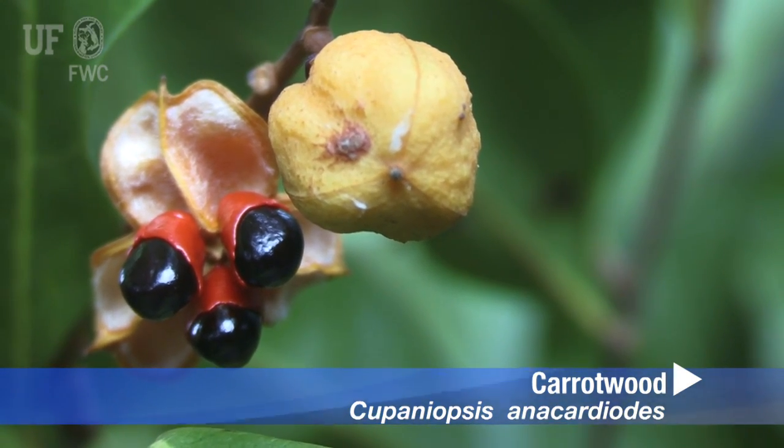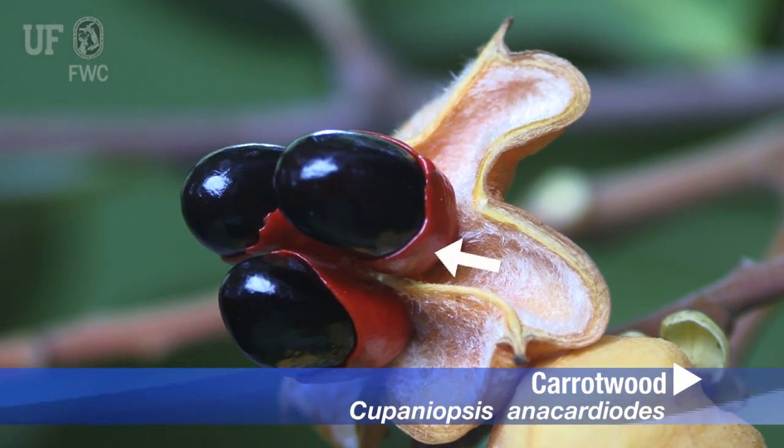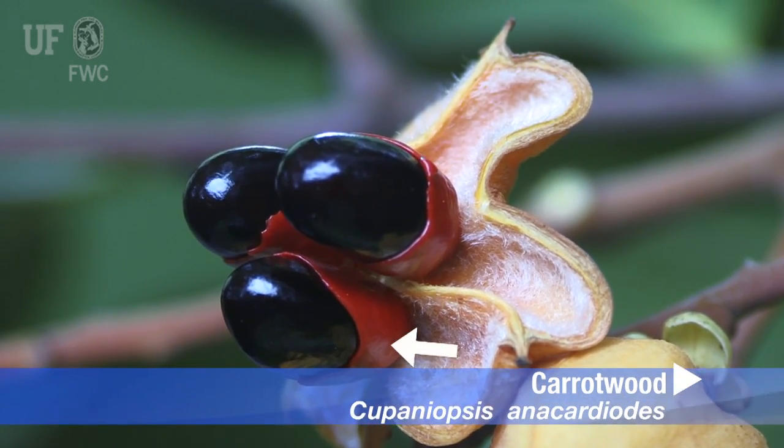Capsules split open to expose three shiny oval black seeds peeking out of a yellow to red fleshy sleeve, and later turn brown.